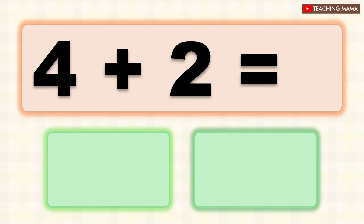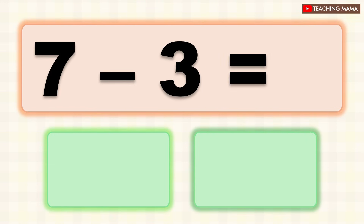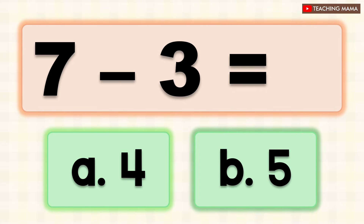4 plus 2 equals? A. Four, B. 6. What is the answer? B. 6. 7 minus 3 equals? A. 4, B. 5. What is the answer? A. 4.